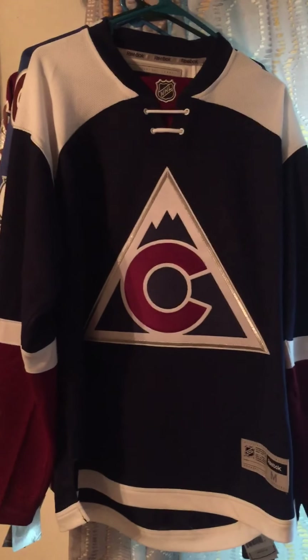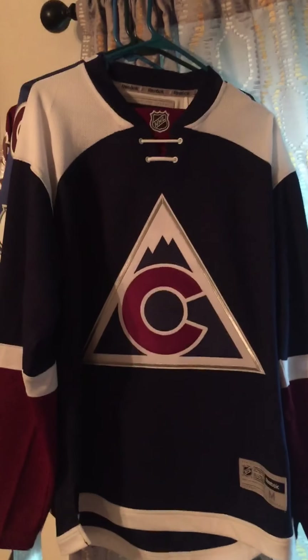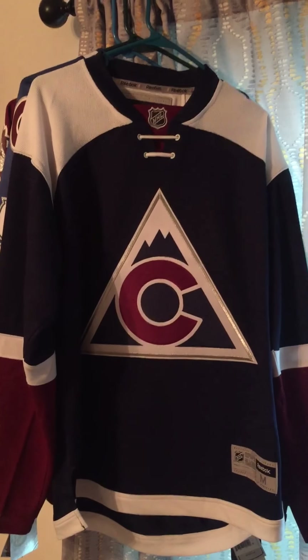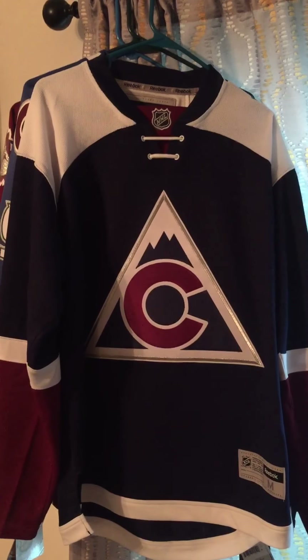But until then, those are my three Colorado Avalanche jerseys that I have in the collection. Thanks for watching — like and subscribe. More jersey collections coming up.